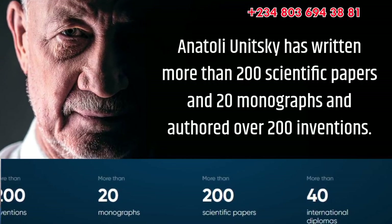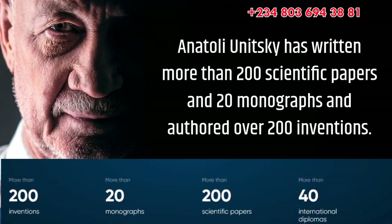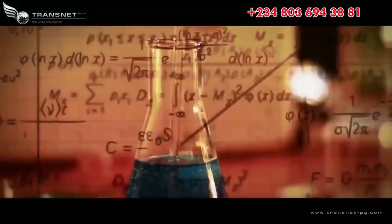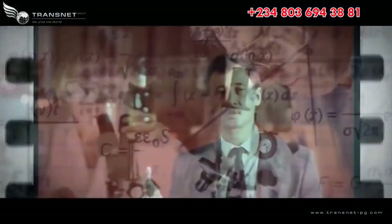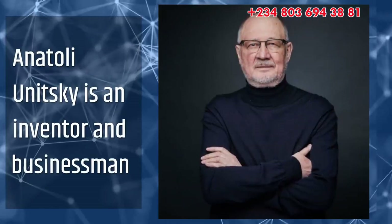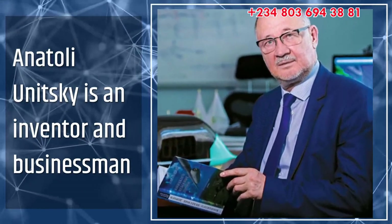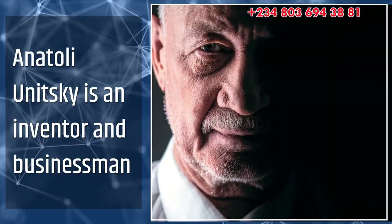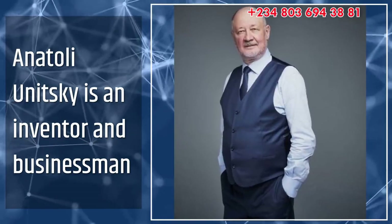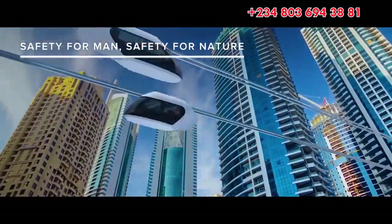Over all these years, Anatoly Unitsky has written more than 200 scientific papers in 20 monographs, and authored over 200 inventions in the fields of construction, transport, mechanical engineering, electronic and chemical industries. In today's world, the reputation of the project is largely determined by the reputation of its founder. In the case of SkyWay, the founder is not just a businessman, but first and foremost the inventor who understands the product he is ready to offer to the market better than anyone else.